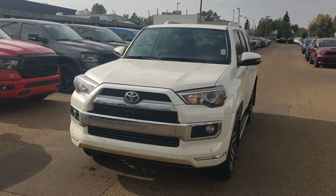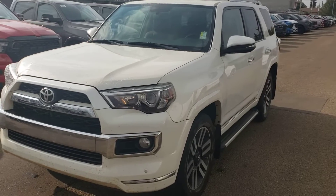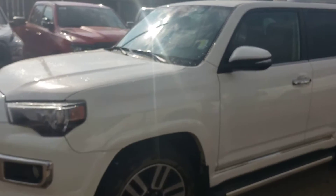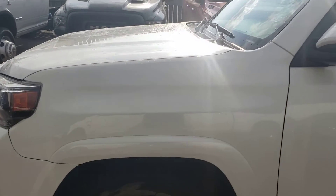RJ here from Londonderry Dodge. I thought I'd do a quick walk-around video on the 4Runner just to give you a better idea of the condition of it. It is a 2019 Toyota 4Runner.